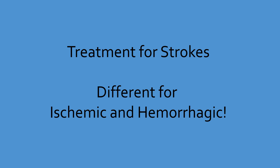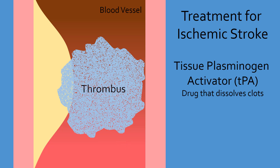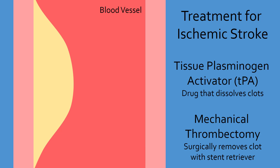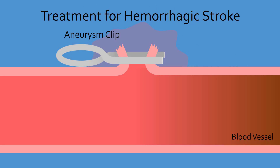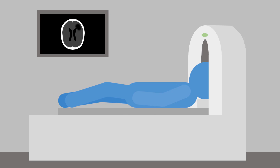Treatment for strokes will be different depending on whether it is ischemic or hemorrhagic. For ischemic strokes, the primary method is to remove the clot. This can be done by various medications that break down the clot, such as tissue plasminogen activator, or a surgical removal process known as mechanical thrombectomy. A hemorrhagic stroke almost always requires surgery to repair the damaged blood vessel and relieve pressure in the brain from the leaked blood. Doctors usually do a brain scan to determine the type of stroke and its proper treatment, as an anticoagulant is great to break down clots in an ischemic stroke but will make bleeding worse in a hemorrhagic stroke.